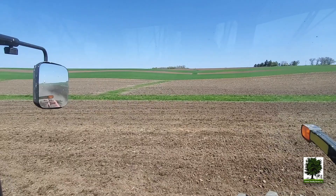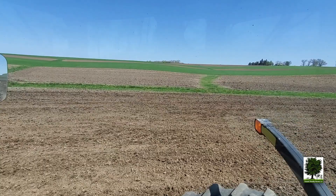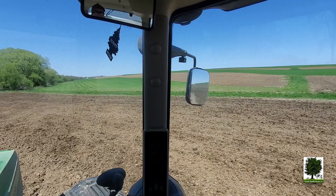Those green fields you see up there to the right are rye fields that we'll be chopping here in hopefully about 10 days. It'll be ready, but we'll see — it might be a little later. You just have to see how the weather is. That stuff really grows when it gets nice and warm, but when it's cool like this, it doesn't quite grow as well.